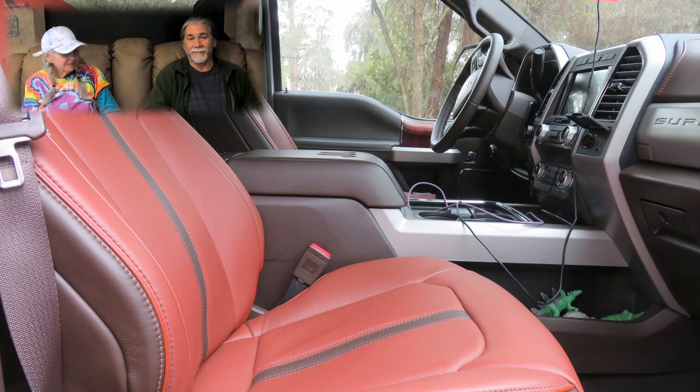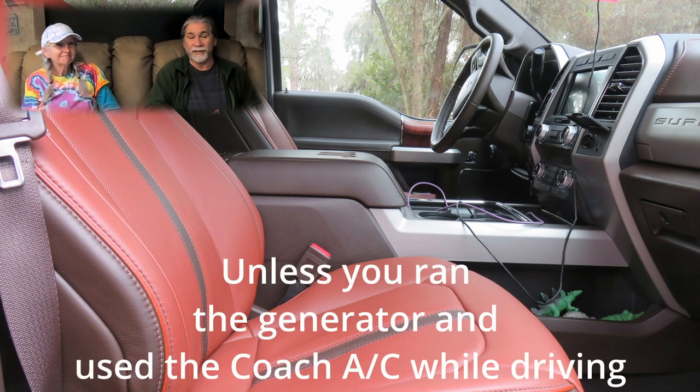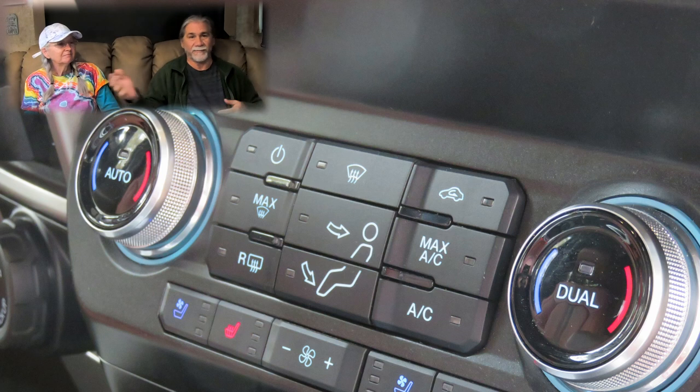We have heated massage seats. One thing with the Thor was the air conditioner did not cool when it was really hot out, like in Florida. But now we have driver and passenger separate climate control, and it's just much more comfortable.